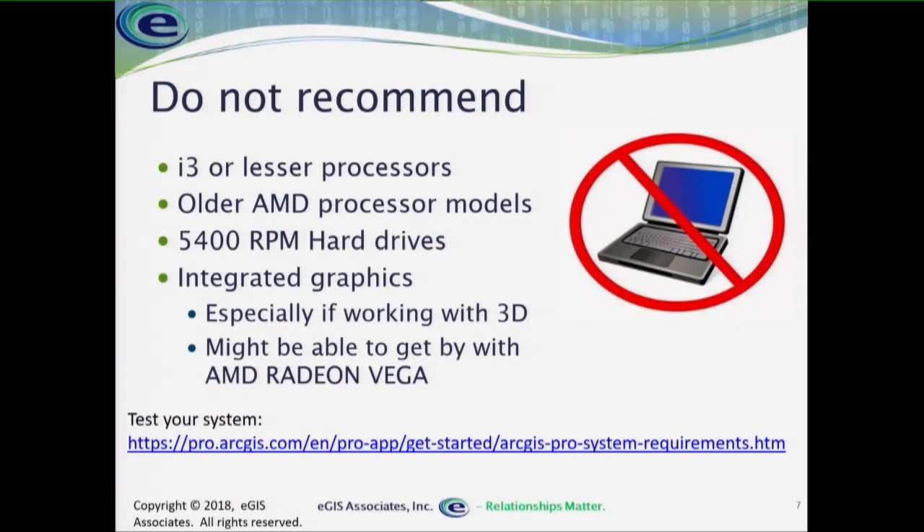Things I don't recommend: i3 or lesser processors, older AMD processors like Athlons. The Ryzen processors are great — I recommend those. Slower mechanical hard drives at 5400 RPM — the read/write speeds are not where they need to be for effective data transfers. And integrated graphics where you're leveraging the CPU and system RAM to handle the graphics load — especially if your system is close to the minimum requirements, I've seen systems just crash.